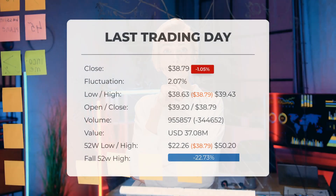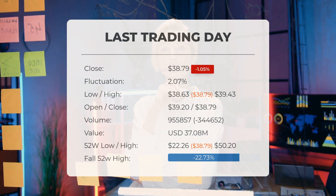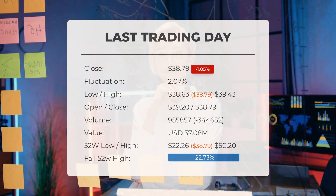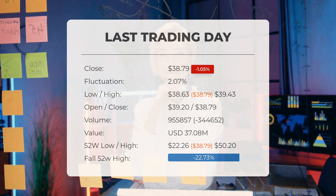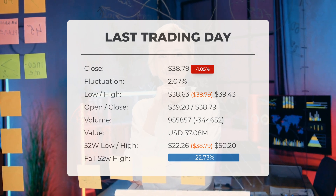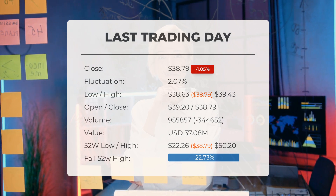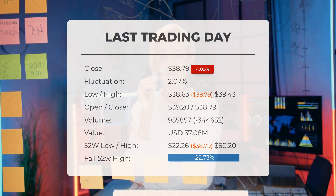Our latest daily update for United States Steel includes the headline: Red Day on Tuesday for United States Steel Stock After Losing 1.05%. The stock price fell by negative 1.05% on the last day, Tuesday 9 July 2024, from $39.20 to $38.79. During the last trading day, the stock fluctuated 2.07% from a day low at $38.63 to a day high of $39.43.